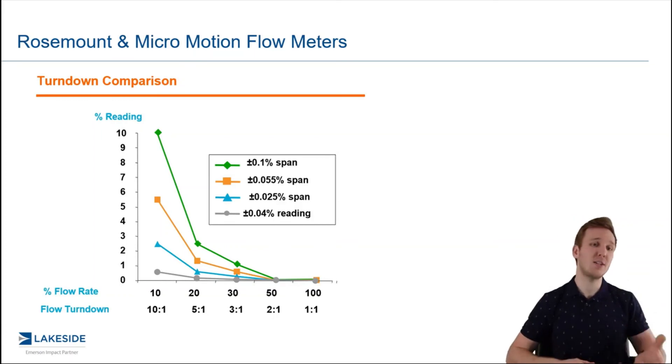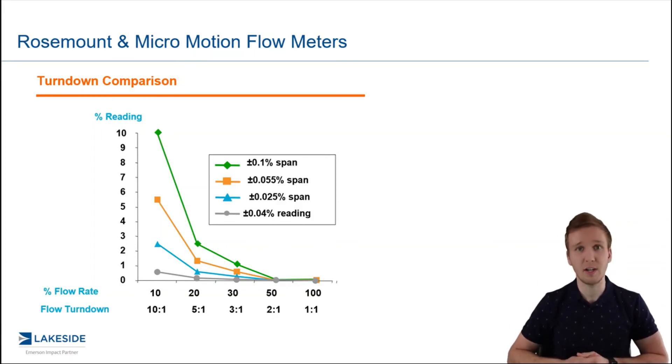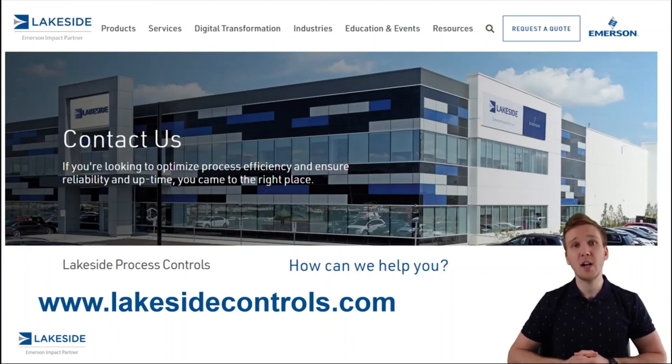Hopefully that clarifies percentage of span versus percentage of reading as it pertains to flow meter technologies. Should you have any questions about Rosemount or Micromotion flow meters or any of our other products, please reach out to us at www.lakesidecontrols.com. Thanks and have a great day.